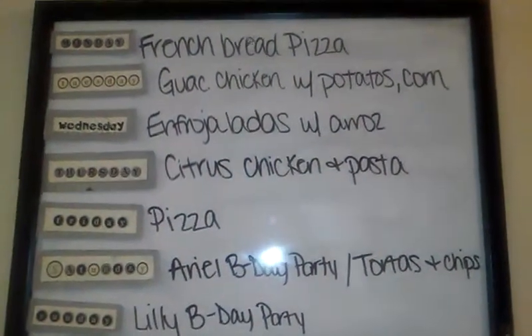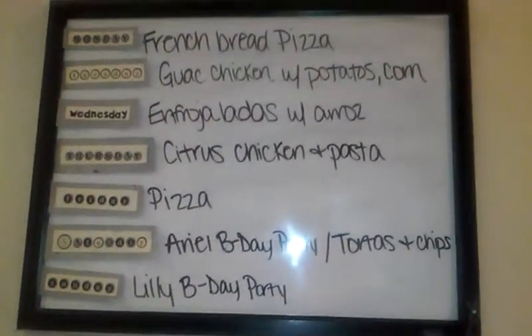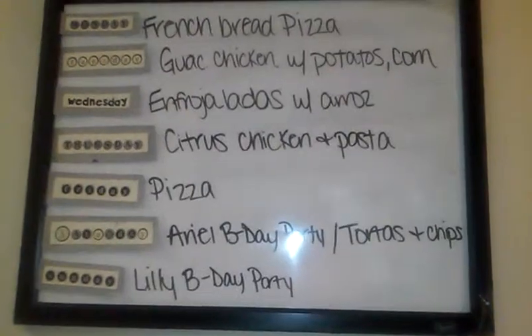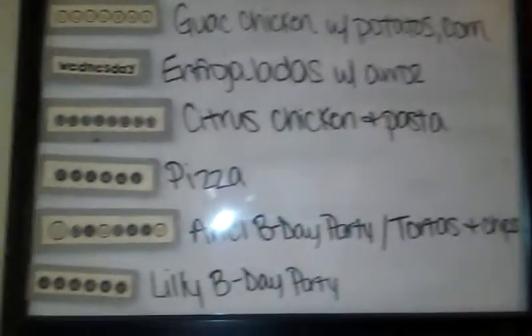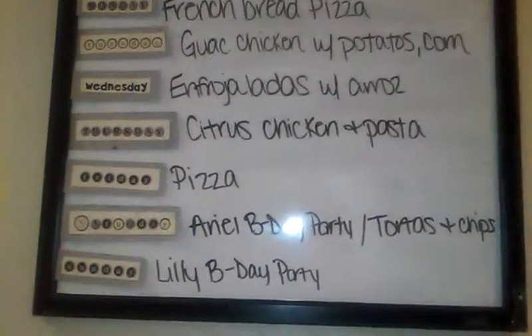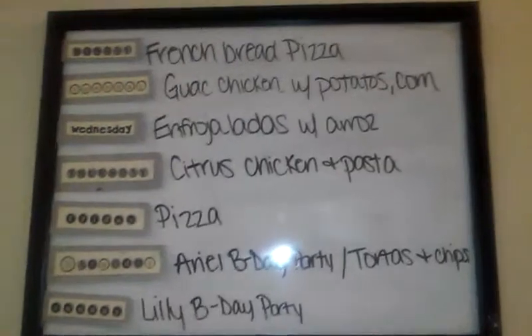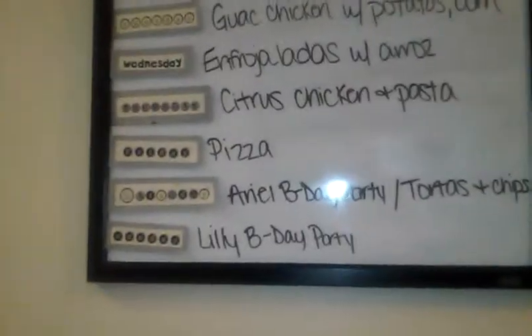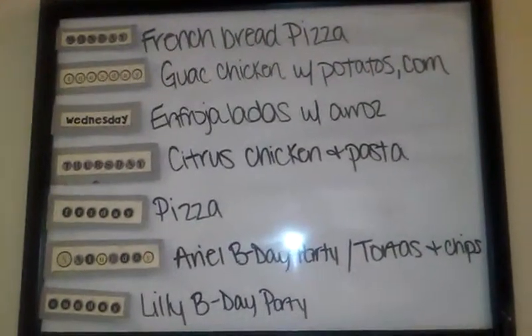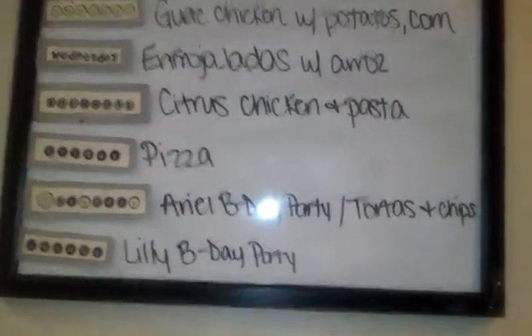Hey guys, today I thought I would do a new thing that's going to be on my channel. I'm going to call it Meal Plan Mondays or Menu Plan Mondays — I'm not sure yet, you'll see it in the title. What I usually do every Monday is sit down and plan, since sometimes my grocery list doesn't go exactly as planned or we didn't eat those meals. Monday is really my go-to day where I clean my house, do all my meals, and get ready. So I'd like to share my meal plan for the week.